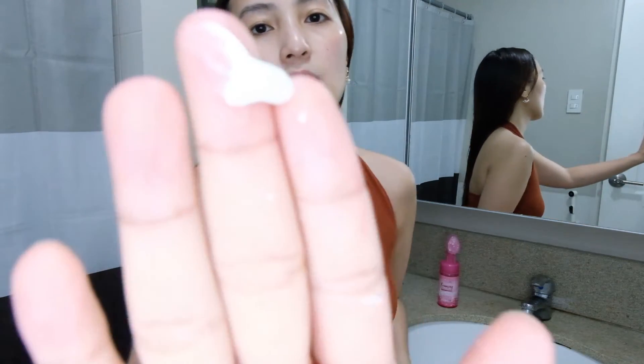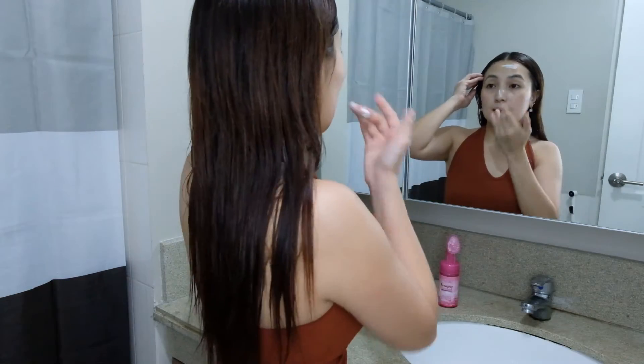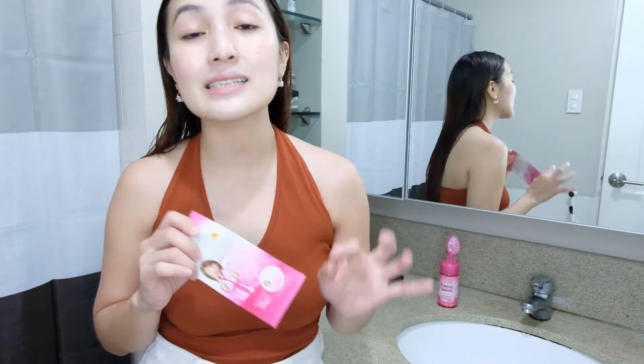Going back to the gel cream — it has a white base, but when you apply it, it doesn't leave a white cast. After applying the sunscreen gel cream, this is how my skin looks without makeup. My skin type is normal to dry, so I make sure that aside from the facial cleanser, I always apply sunscreen even when I'm just at home. There's a notion that you only need sunscreen when going out — but no, you should wear sunscreen even indoors. Also, make sure your skin is well moisturized — face and body.